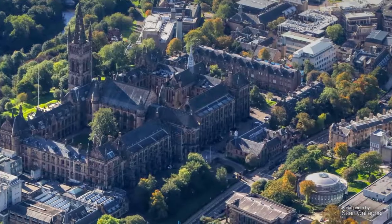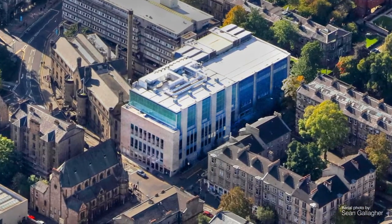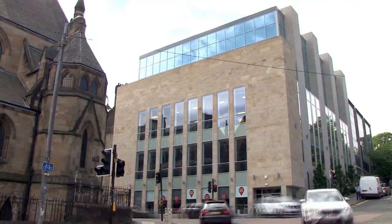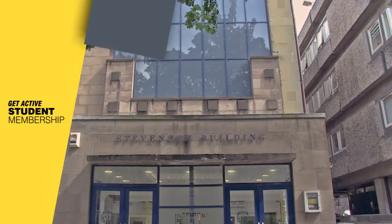Hello and welcome to our short virtual tour of the Stevenson Building, the home of indoor sport and active lifestyle at the University of Glasgow. There's tons to do so join us for a peek at some of our amazing facilities.